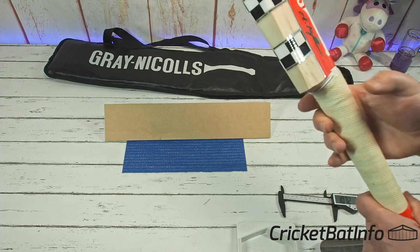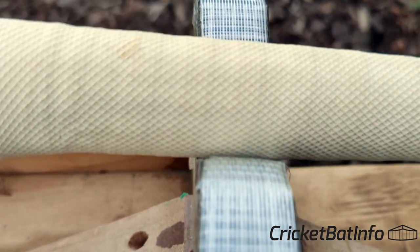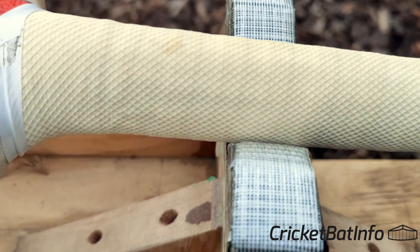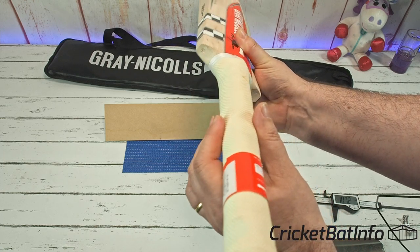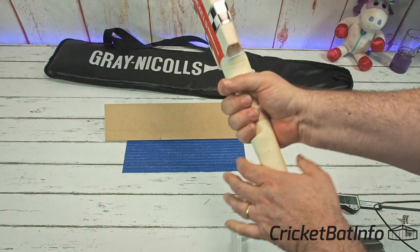I'll measure the width of the bat straight away — 107.2, so it's half a mil off what is the maximum you can do. The handle shape itself is a really lovely oval. Just have a look at how narrow it is that way, and then when I turn it you can see how much thicker it gets — from there to there in this area. So it's a really nice oval to semi-oval at the top hand.